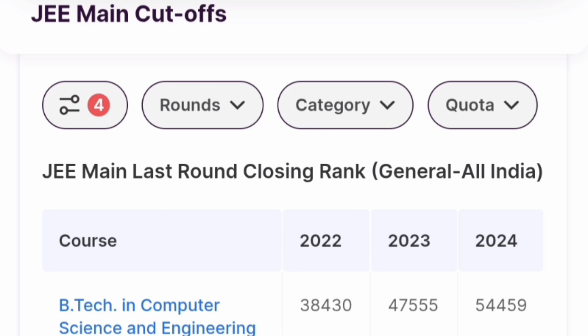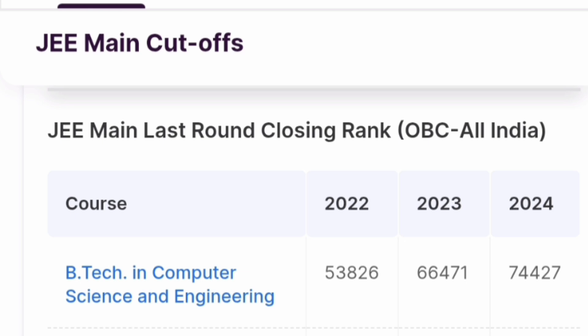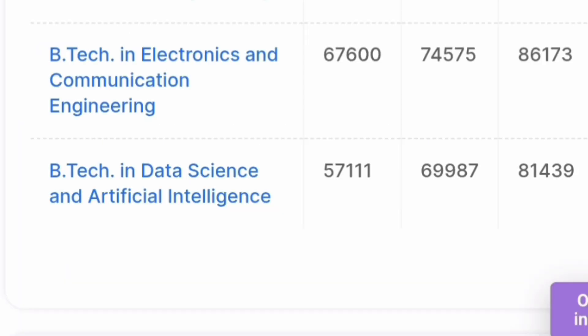Now talking about cutoff branch-wise for the last three years. For B.Tech CSE in the general merit category, the last round cutoff increased from 38,000 to 47,000, and in the most recent year was 54,459. For general merit students, ECE last round cutoff was 65,000, and Data Science and AI was 58,374. For OBC All India category, B.Tech CSE was 74,427 in 2024, ECE last round was up to 86,000, and Data Science up to 81,000. If your rank is just under 1,00,000, you may get these branches in the last round.